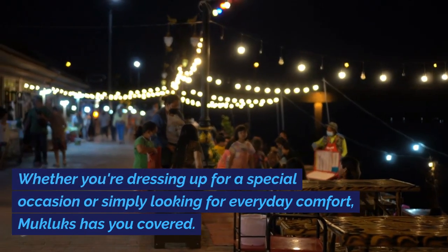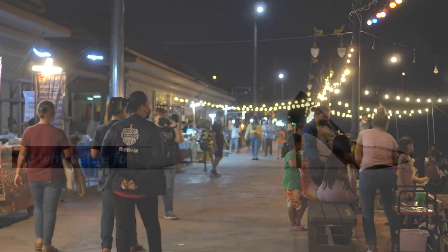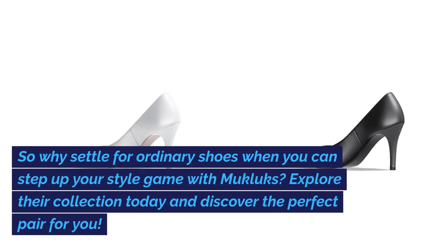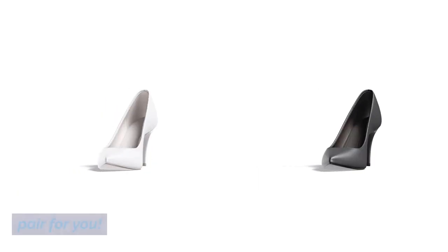Whether you're dressing up for a special occasion or simply looking for everyday comfort, Mucklux has you covered. So why settle for ordinary shoes when you can step up your style game with Mucklux? Explore their collection today and discover the perfect pair for you.